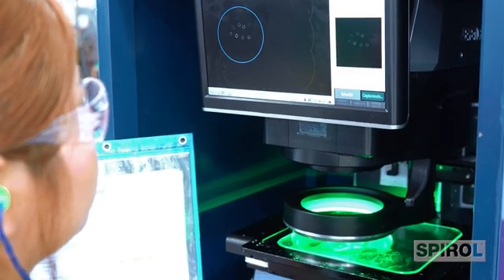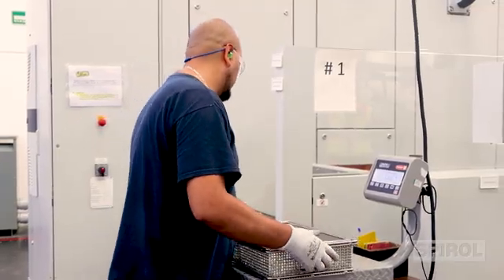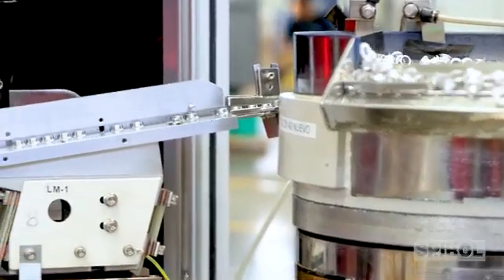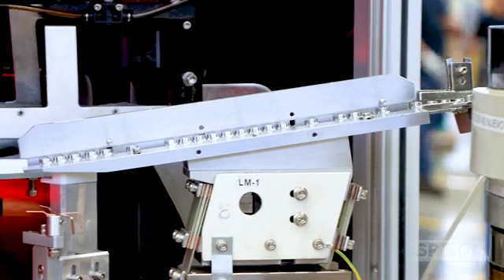For example, we use pressurized solvent cleaning with ultrasonic energy to ensure best-in-class cleanliness, and we use 100% machine vision inspection to ensure best-in-class quality.